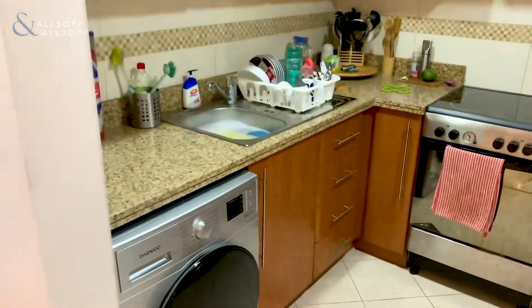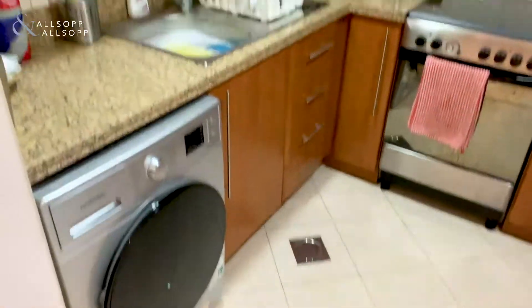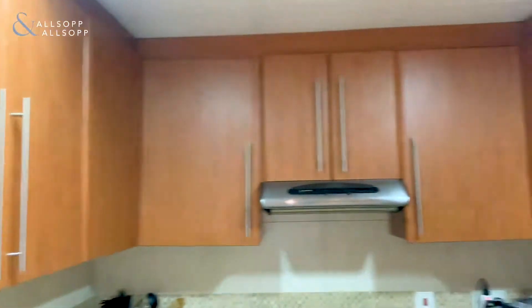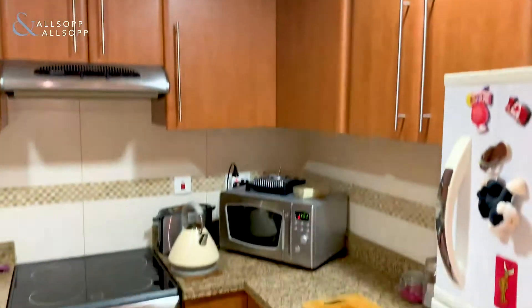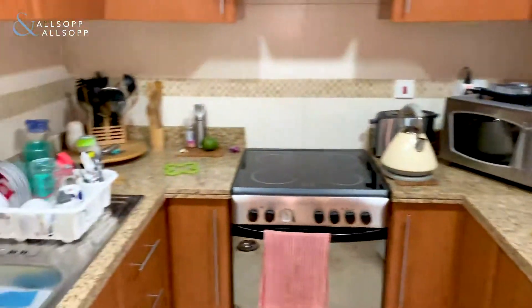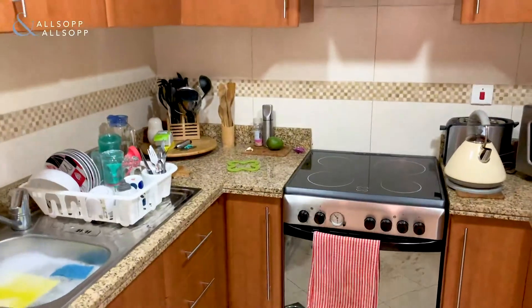This is your kitchen area. You have plenty of cupboard space all the way around. The kitchen is in very good condition at the moment and it's slightly different to the standard kitchen that you would get, with the darker brown cupboards.